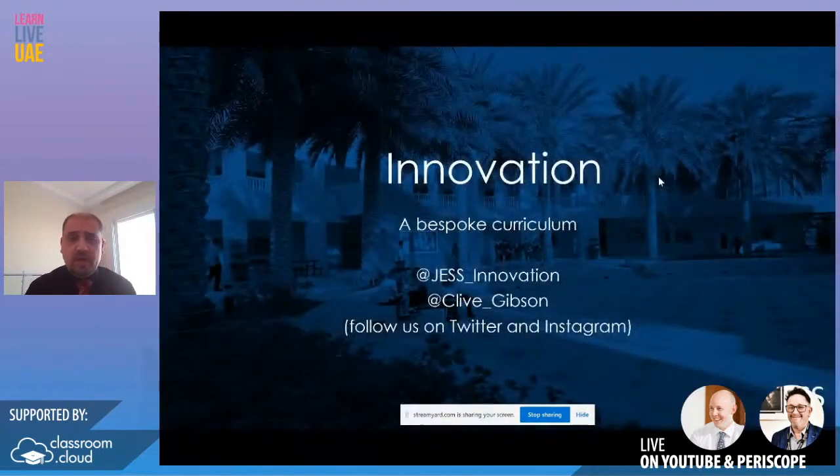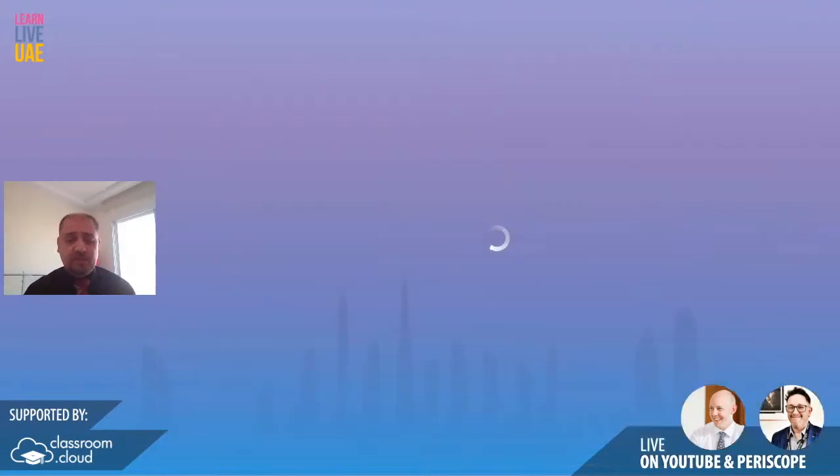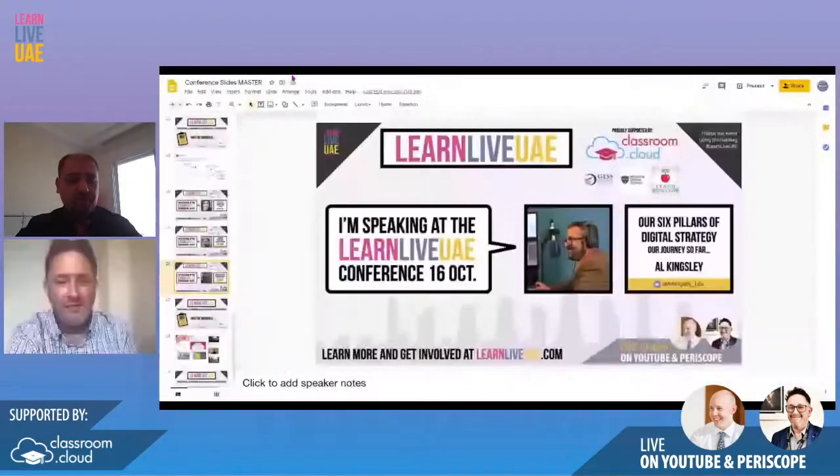Our bespoke innovation curriculum — hopefully we'll come back another time to do more about this. If you want to follow us on Twitter, it's at Jess underscore innovation, and myself at Clive underscore Gibson. You can also follow us on Instagram at Jess underscore innovation. If you want to reach out or have any questions, please get in touch.